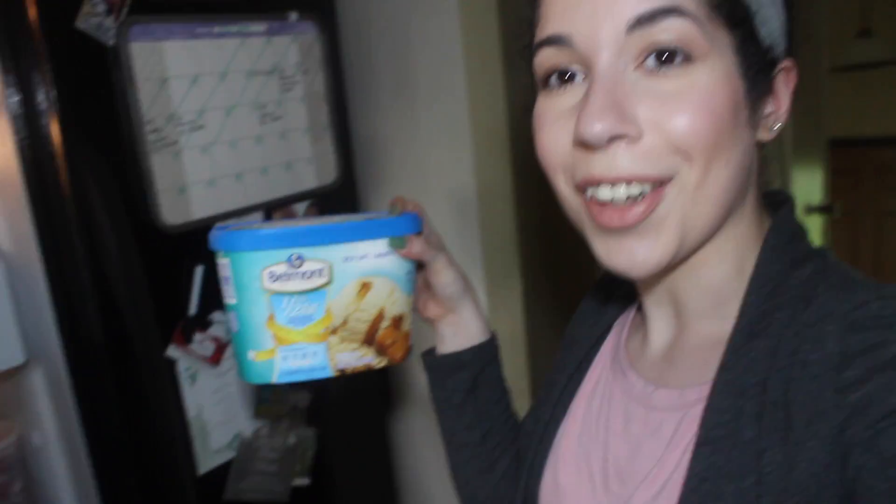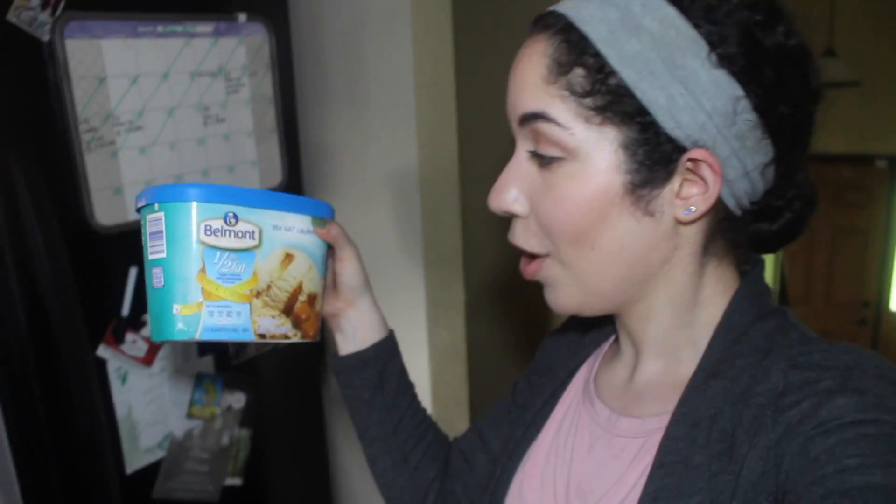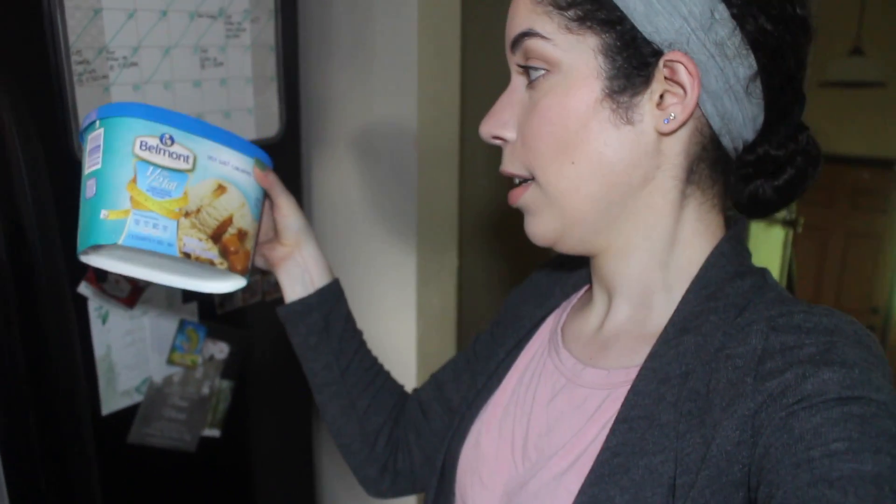I forgot to mention — there were technically two things I didn't show you. The other part of the grocery haul was Belmont, the Aldi brand half-the-fat sea salt caramel ice cream. It's 110 calories for half a cup. Usually ice creams can be anywhere between 150 and 260 or more calories per half cup, so that was a great find.